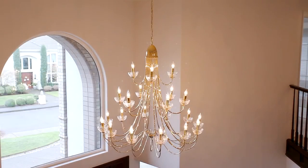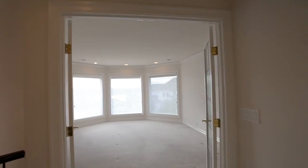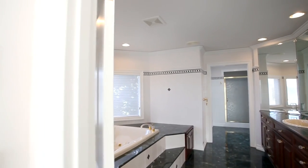On the upper level, you'll enjoy fabulous views of the Columbia River. French doors open to the expansive master suite, a private retreat with marble throughout the ensuite.